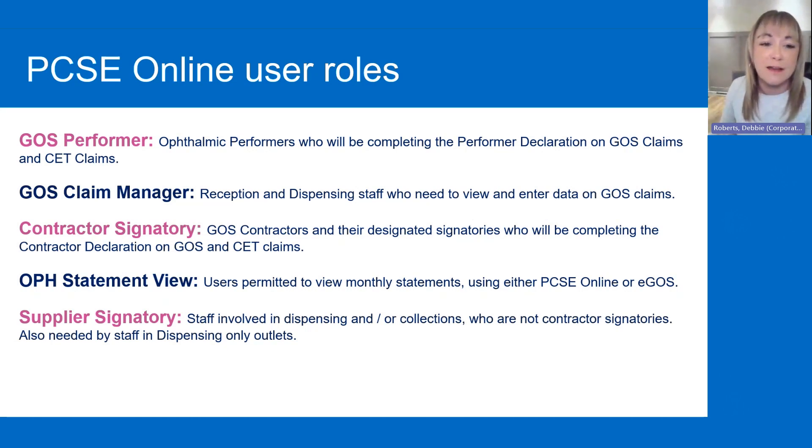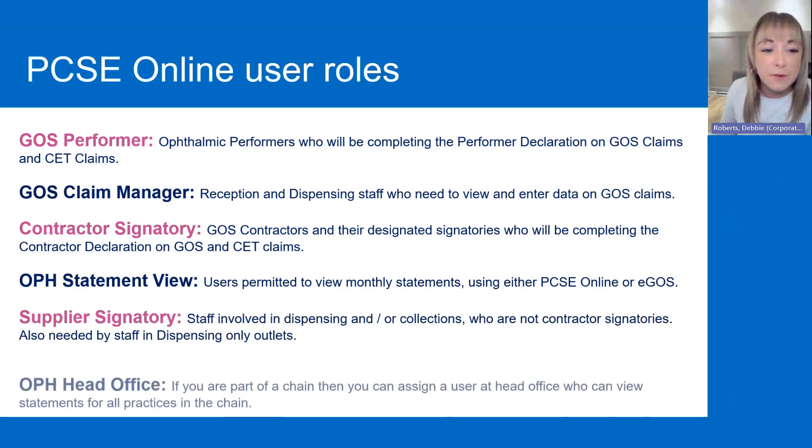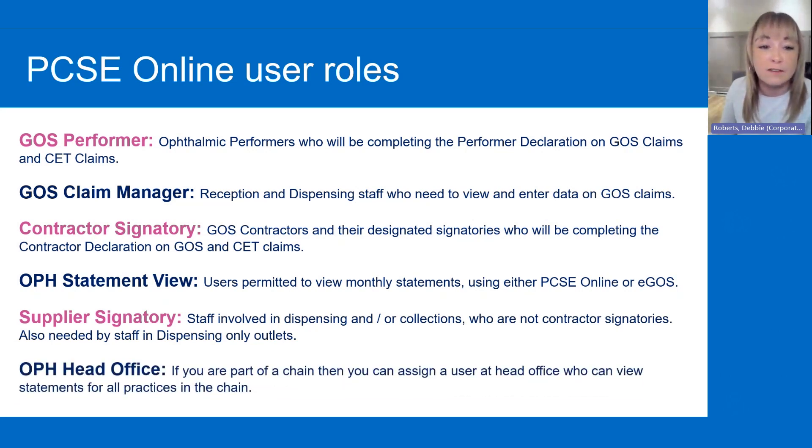Then you've got the OPH Statement View — that's for users permitted to view monthly statements, which you may already be doing using PCSE online or eGOS. And then the Supplier Signatory — that's for staff involved in dispensing and/or collections who are not contractor signatories, and also needed by staff in dispensing-only outlets. And then for OPH Head Office: if you're part of a chain, you can assign a user at head office who can view statements for all practices within that chain.